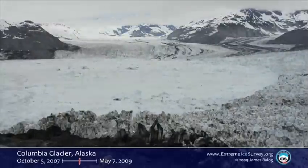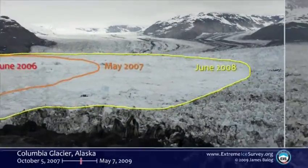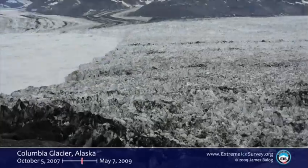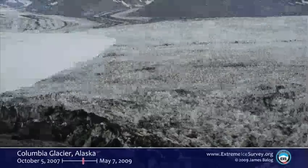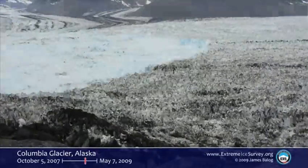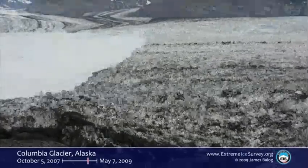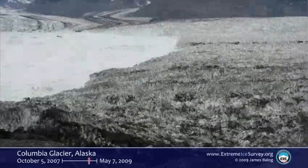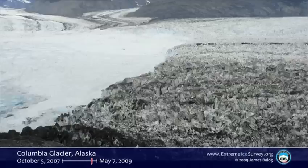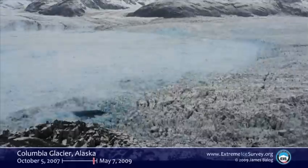We've been talking about seeing is believing and seeing the unseen at this TED Global — that's what you see with these cameras. The images make the invisible visible. Huge crevasses open up. These great ice islands break off. This has been the springtime this year. Huge collapse — that happened in about a month. The loss of all that ice.